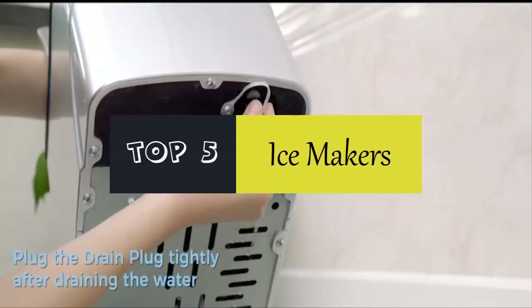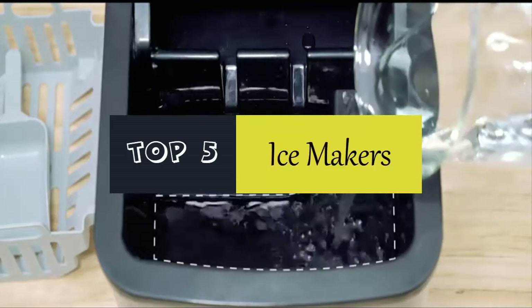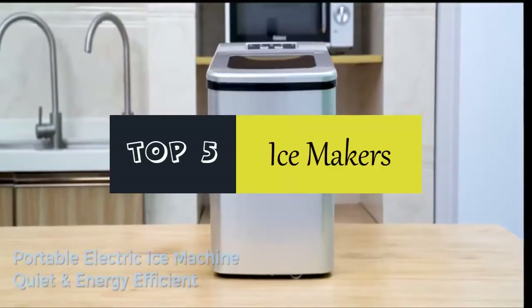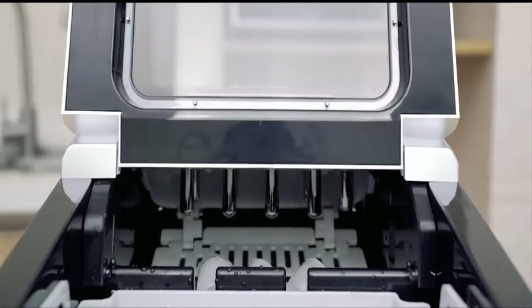Hello everyone. Today we'll take a look at the best ice makers in the market. I made this list based on my personal opinion and I'll try to help you find the one for your needs. To see the most up-to-date prices and find out more information about these ice makers, you can check out the links in the description below.